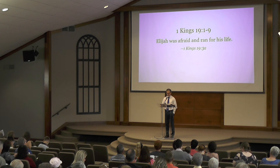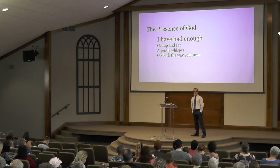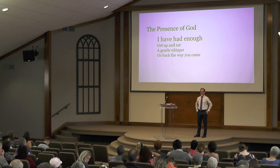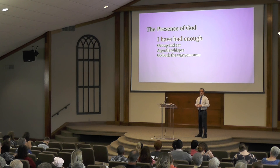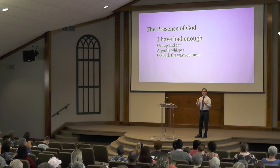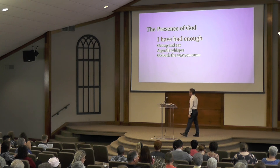Let's consider these four ideas in today's lesson. First, Elijah's statement: 'I've had enough.' Second: 'Get up and eat.' Third: a gentle whisper. And fourth: 'Go back the way you came.' We've all been in those moments, haven't we? The 'I have had enough' moment, where everything seems to have piled up or maybe it's just a fearful moment. Maybe it's with our kids — whatever that moment is, we all can grasp the emotion of it.